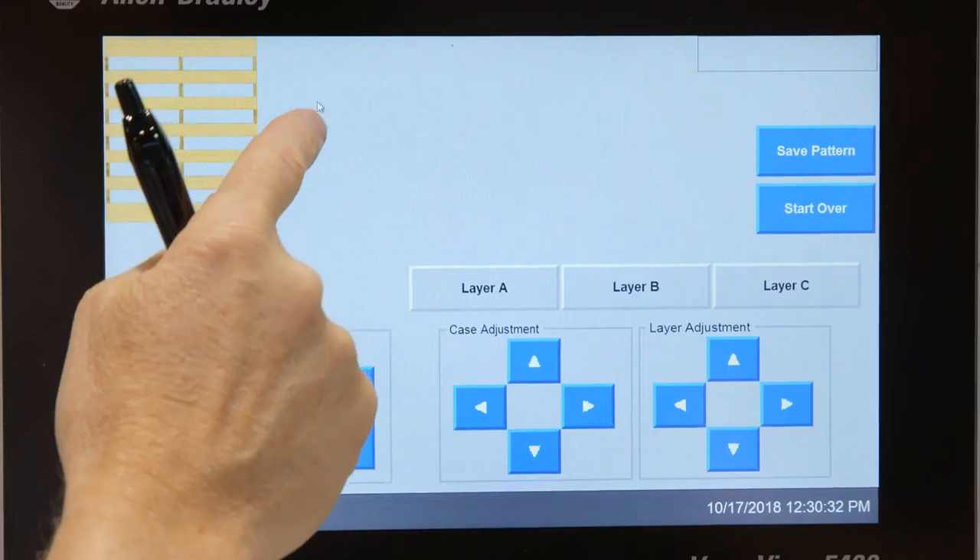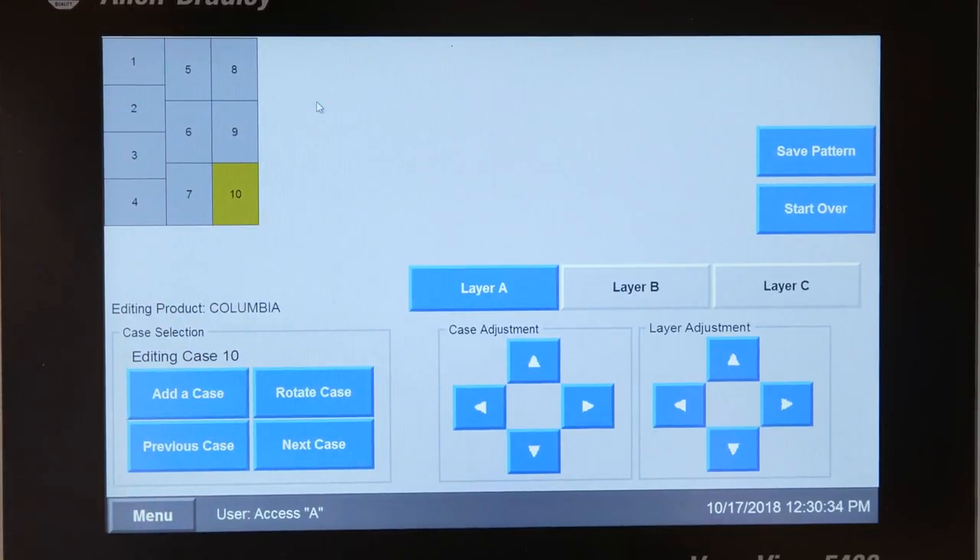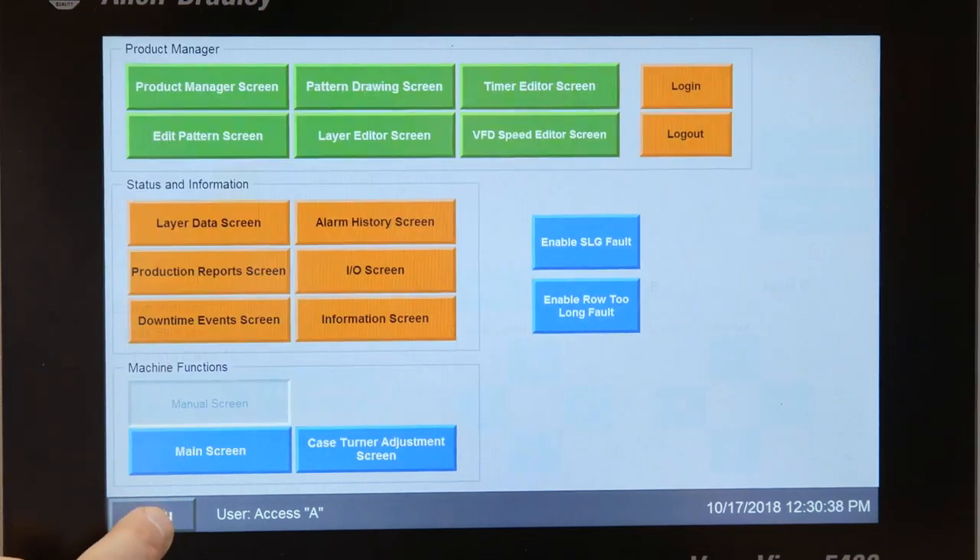Product manager also allows Columbia customers to easily add a completely new pattern or modify an existing pattern simply from the HMI.